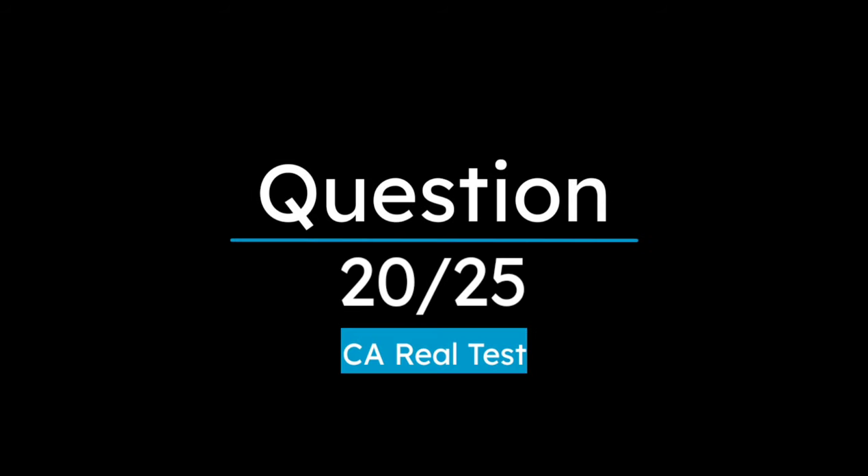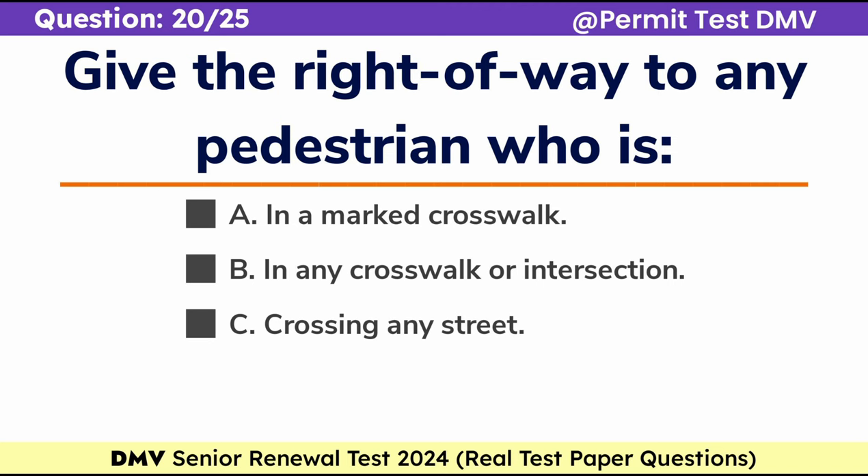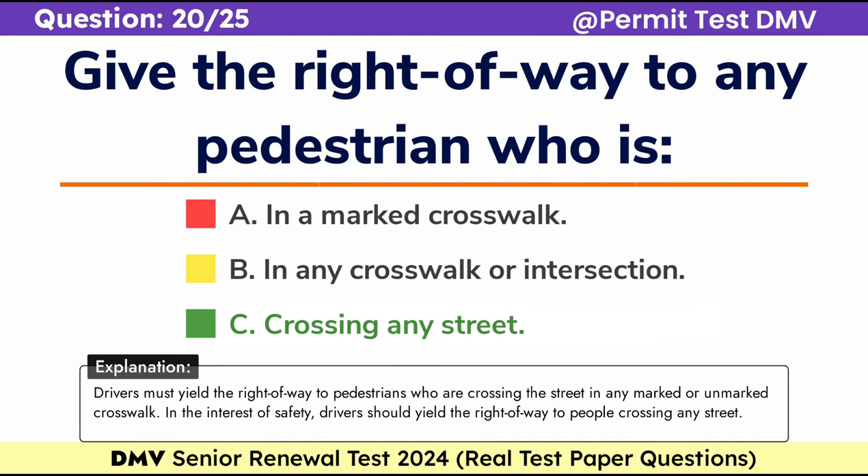Question 20. Give the right-of-way to any pedestrian who is: A. In a marked crosswalk, B. In any crosswalk or intersection, C. Crossing any street. Correct answer: C. Crossing any street. Drivers must yield the right-of-way to pedestrians who are crossing the street in any marked or unmarked crosswalk. In the interest of safety, drivers should yield the right-of-way to people crossing any street.